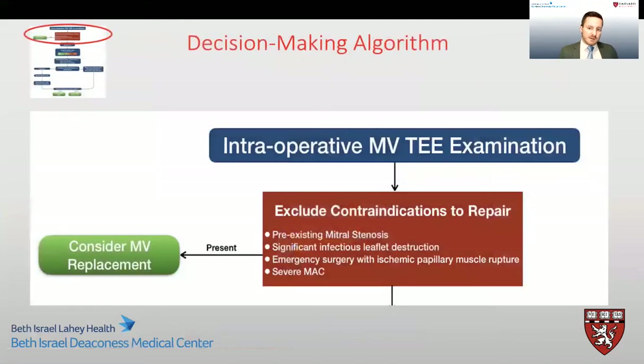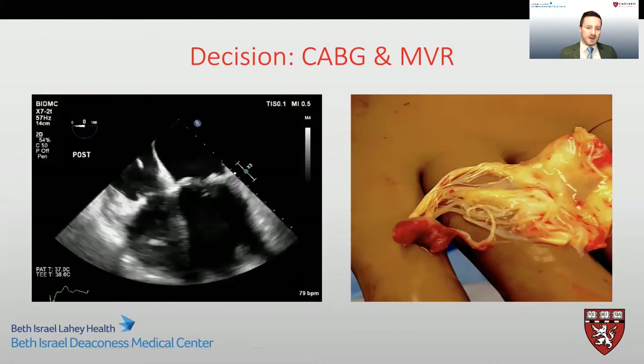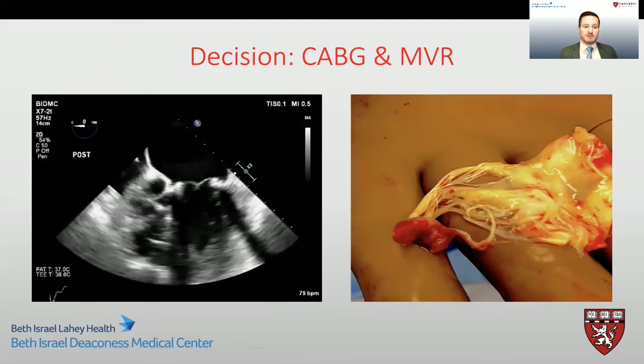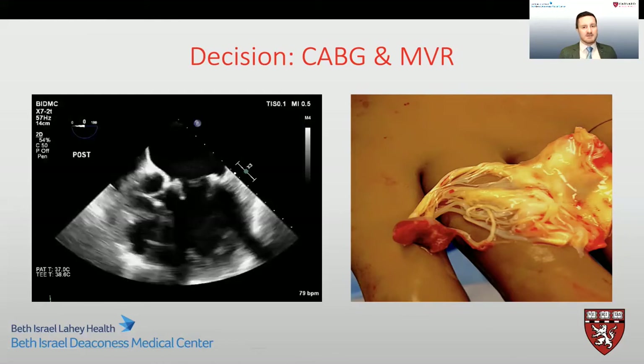Clearly this patient needs a mitral valve intervention. Looking at our decision-making algorithm, the first step is to exclude immediate contraindications to repair. Immediate contraindications include active infective endocarditis, mitral stenosis, significant mitral annular calcification, and emergent surgery with ischemic papillary muscle rupture, where a definitive procedure with minimal time on bypass is of the essence. Consequently, in this situation, we decided to proceed with bypass surgery and mitral valve replacement. A valve-sparing procedure could not be performed, so the damaged papillary muscle and cordae along with the leaflet were resected.